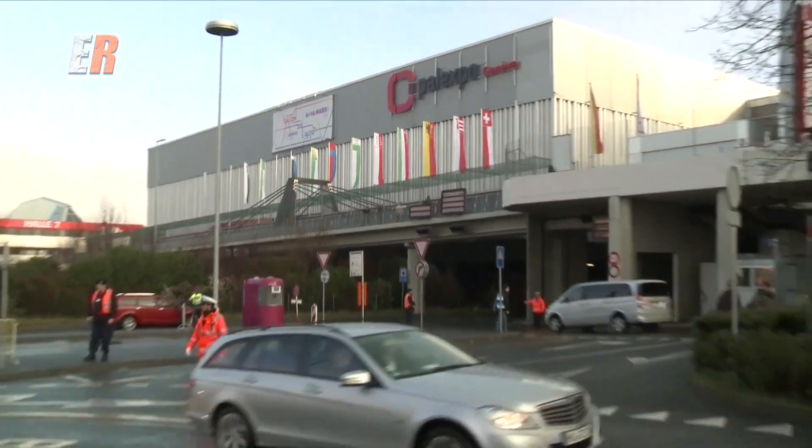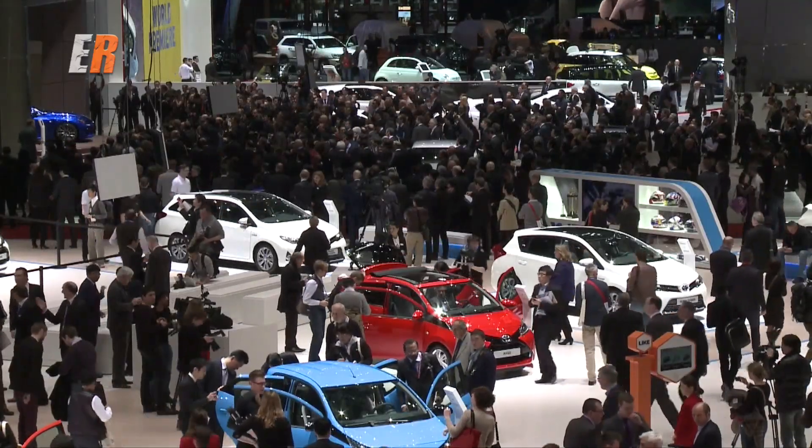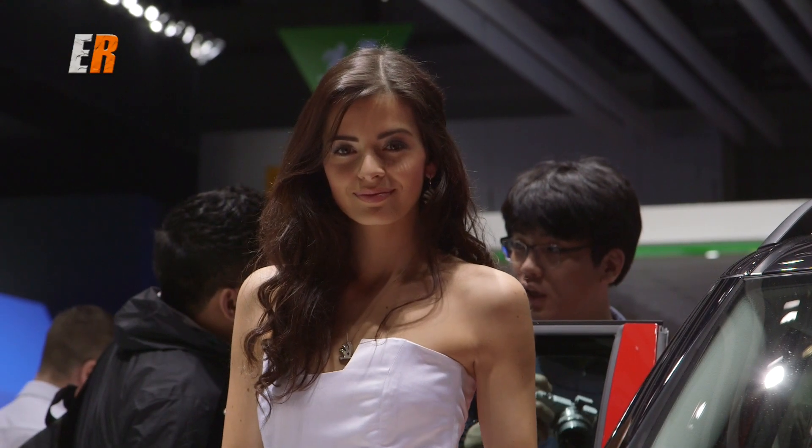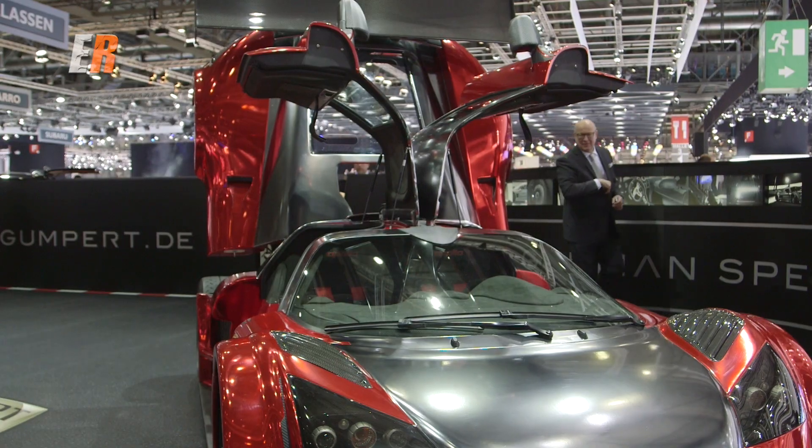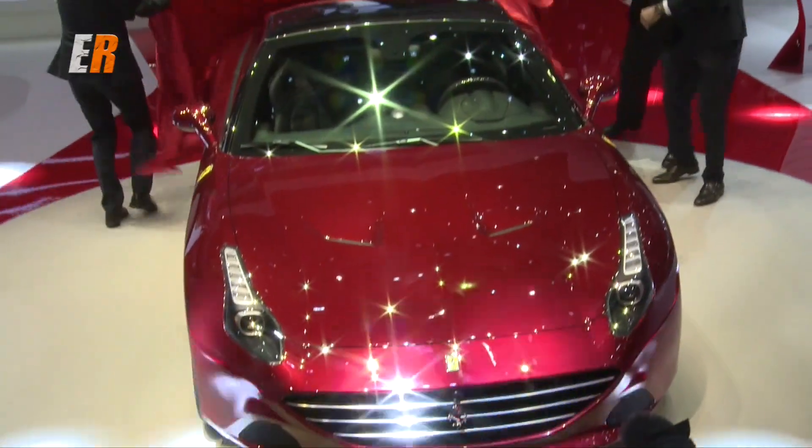This year's Geneva Auto Show was filled with the usual eye candy: beautiful models, beautiful cars, some big new car introductions, as well as some creative reveals.